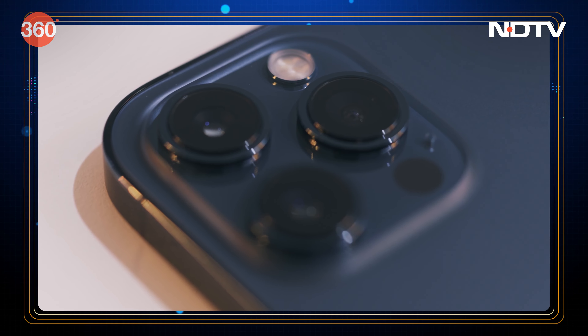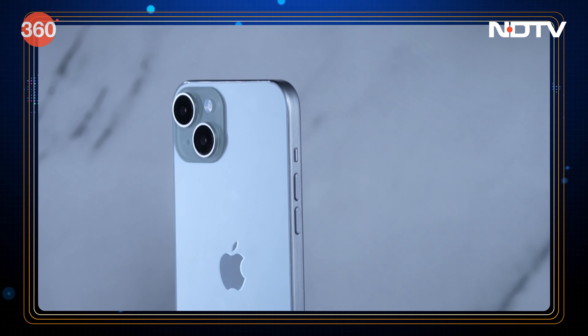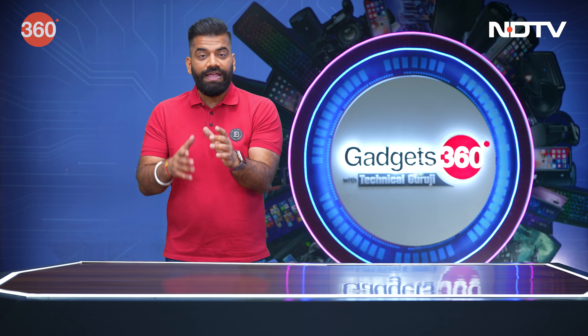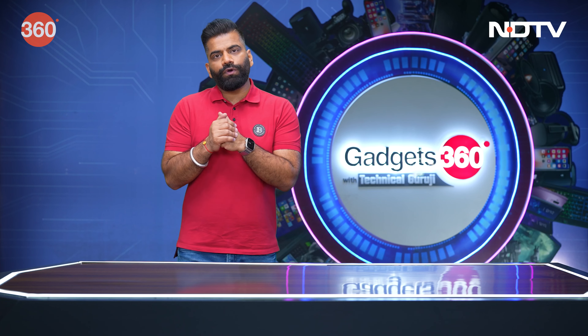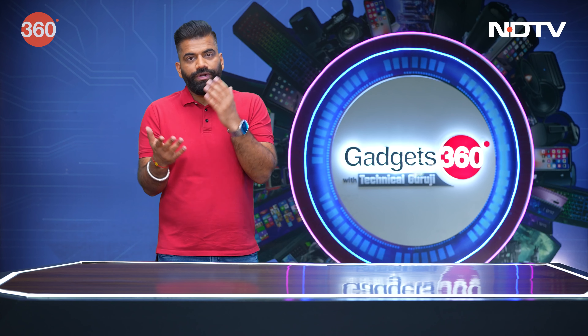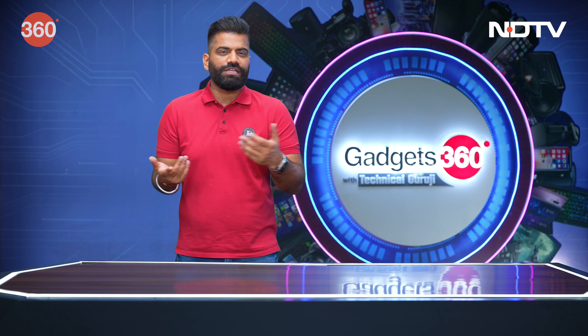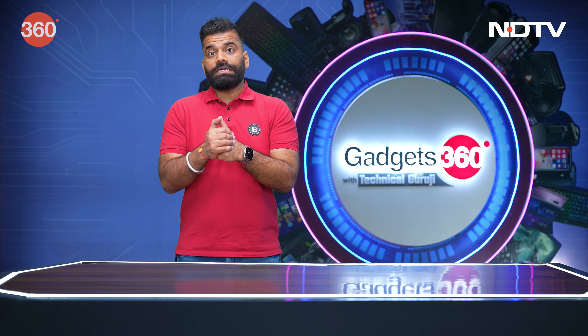Did you know that the mobile phone cameras we all use today — with multiple cameras, minimum two and sometimes up to five or six — everything we enjoy about them: the small compact size, the excellent low-light imaging, the high-resolution images — these technologies have been derived from NASA's imaging technologies that NASA used for space exploration. It's a fact that today's consumer electronics, whether it's the internet or a mobile phone, sometimes have their roots in space exploration or the military, where technologies are developed and eventually we as consumers get to enjoy them.